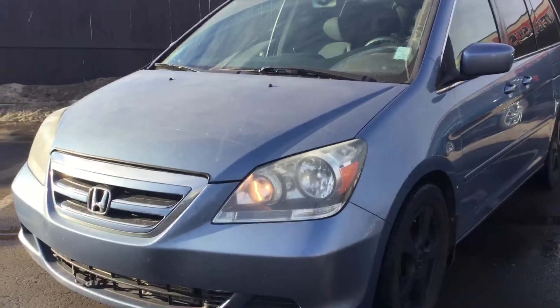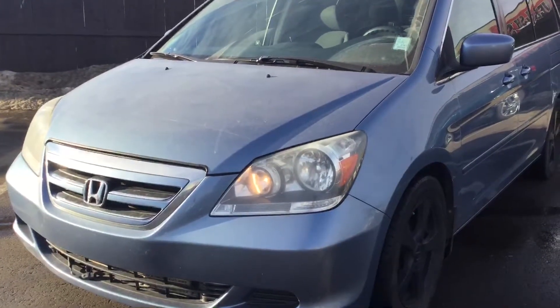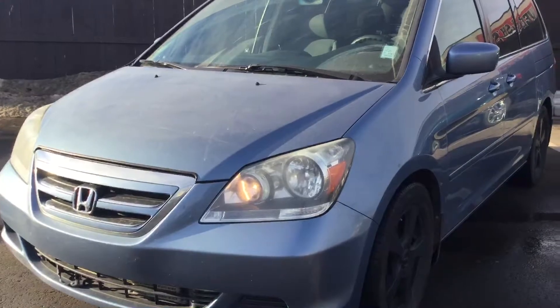Once again, this is Zemesh from University Hyundai. Thank you for inquiring on this 2007 Honda Odyssey. If you have any questions, feel free to contact me at 780-371-3700. Thank you very much.